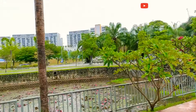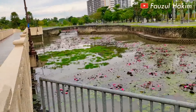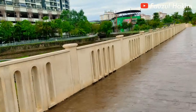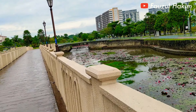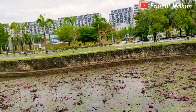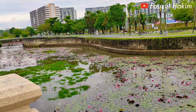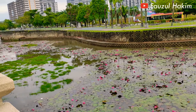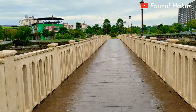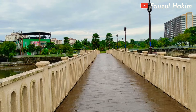Di belakang kita ini ada tasik — tasik buatan lah ya, atau kali buatan. Kita tengok di sini — biasanya kalau dibuat sinematik landscape mungkin sangat bagus. Rekomendasi macam private lah ya.